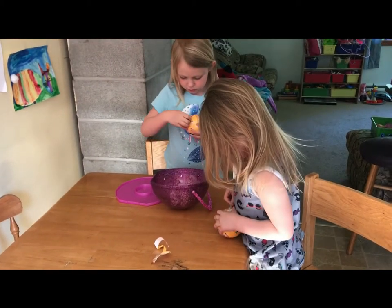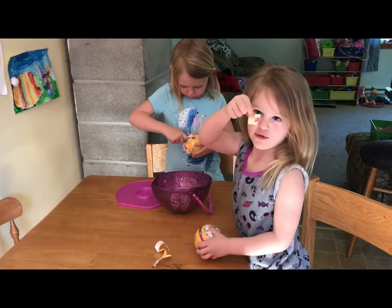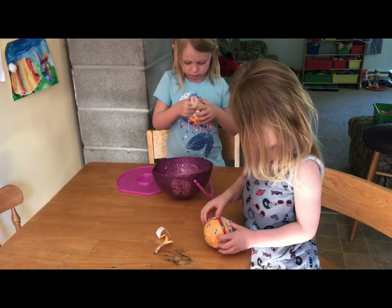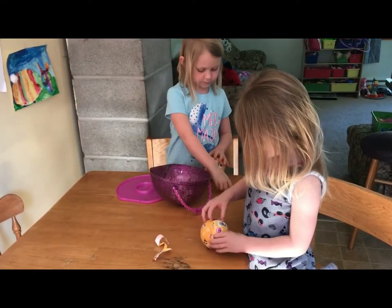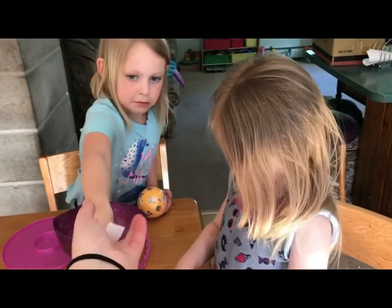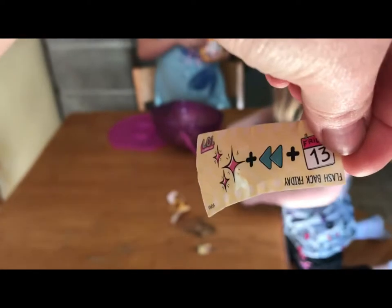You got your message? Oh, you ripped it. Keep taking the paper off, it's okay honey. That's still okay. Oh, there's Chloe's message. It is still fun and I'm still excited to open my pet.